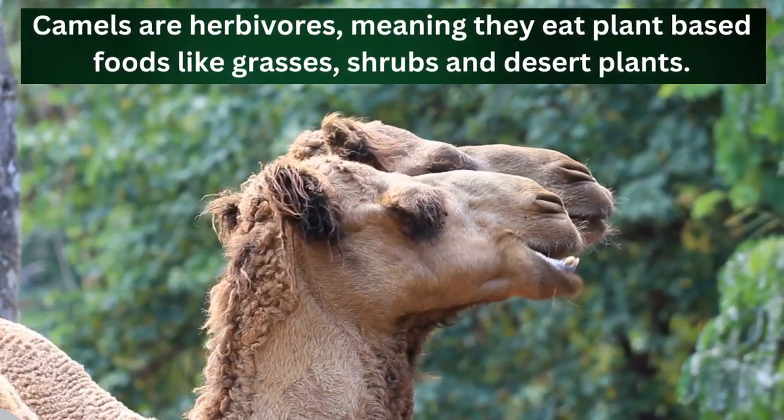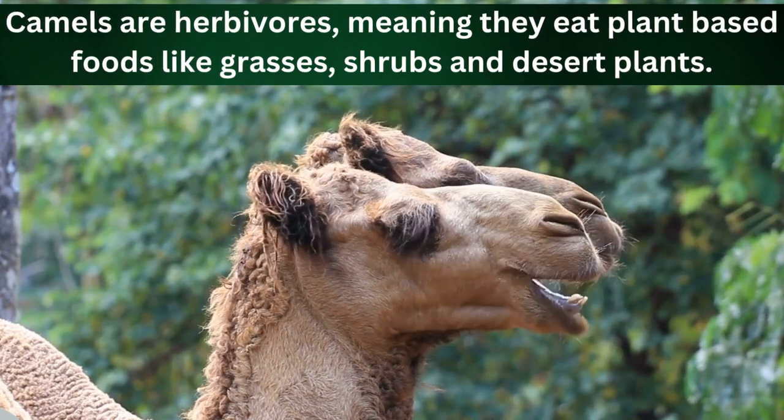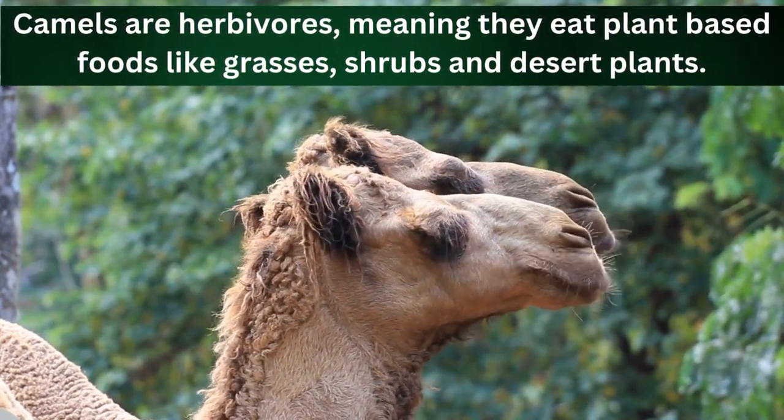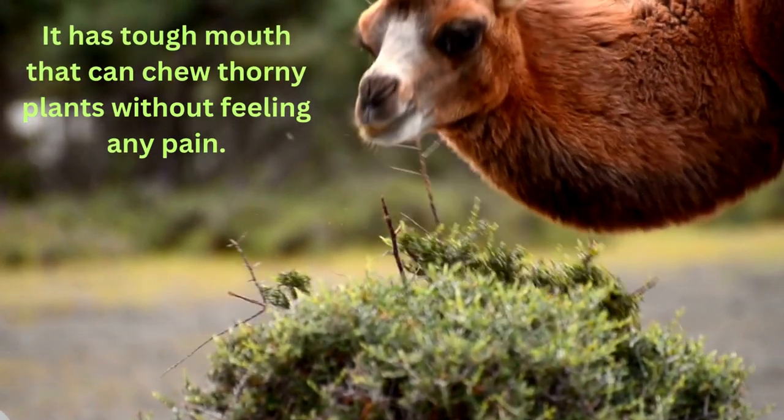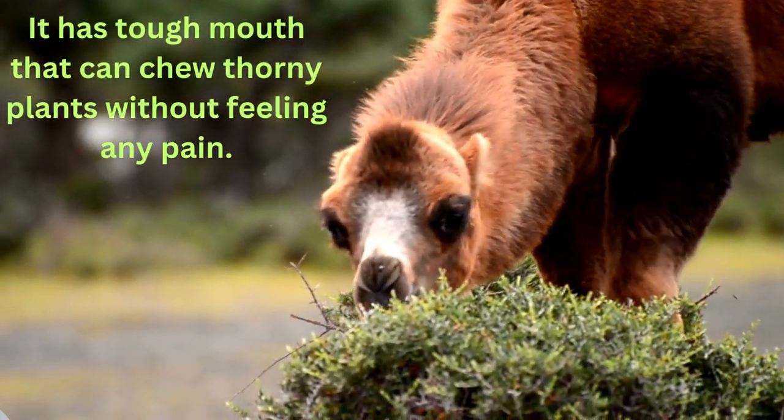Camels are herbivores, meaning they eat plant-based foods like grasses, shrubs, and desert plants. They have a tough mouth that can chew thorny plants without feeling any pain.